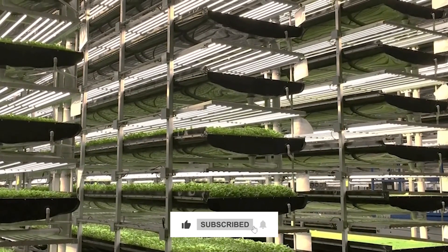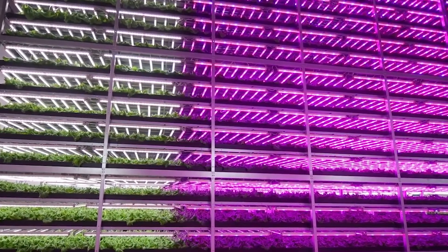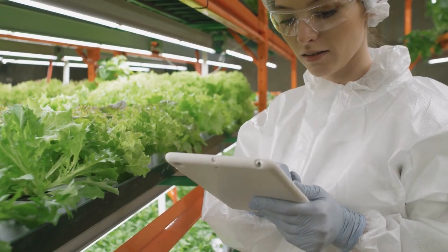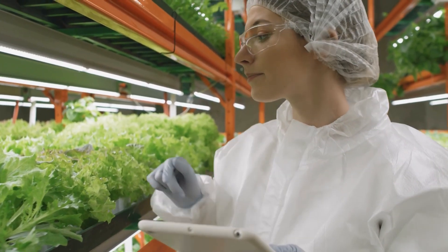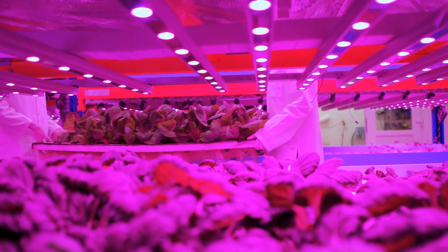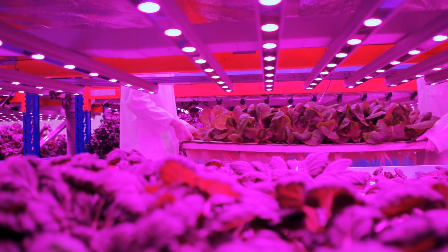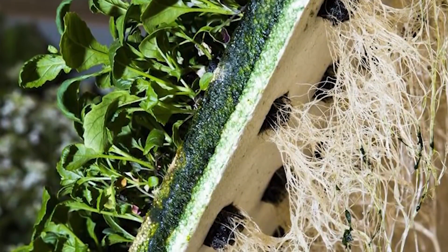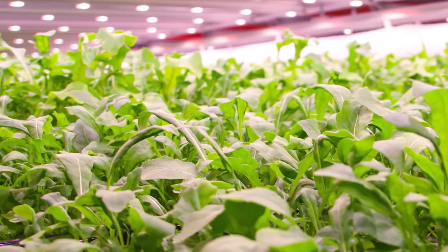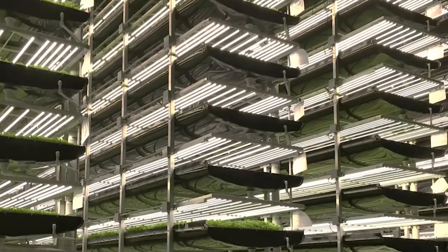Have you ever tried your own small vertical farm? How did it go? Let us know!